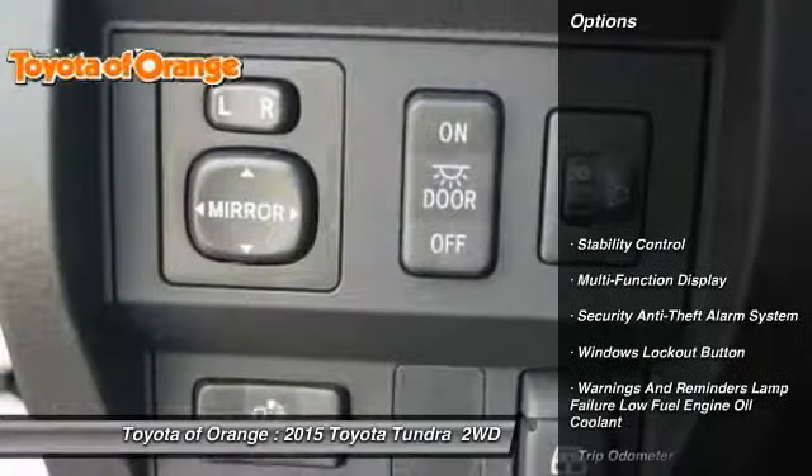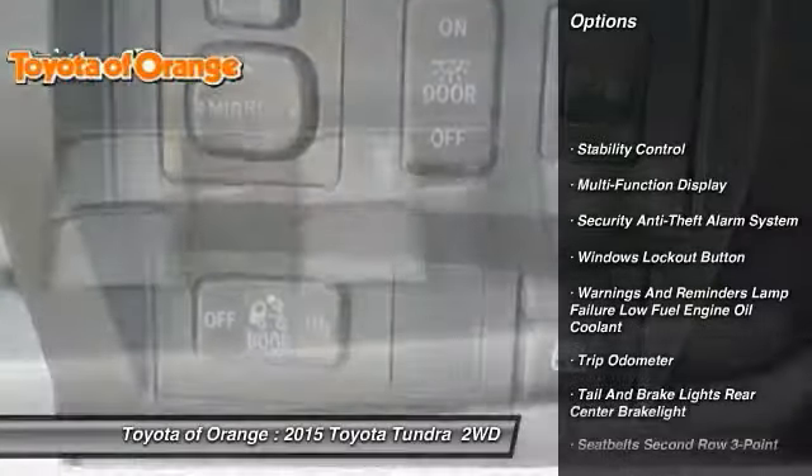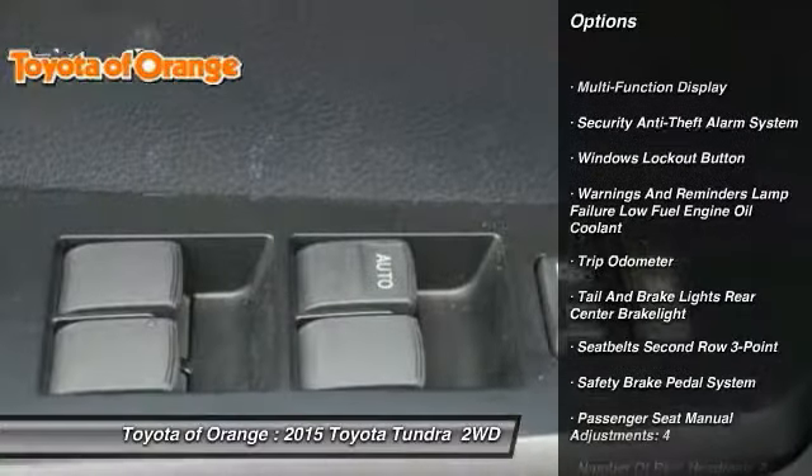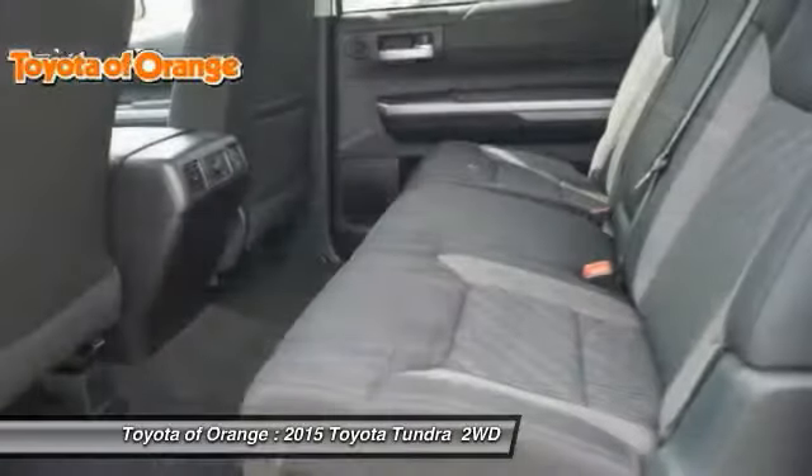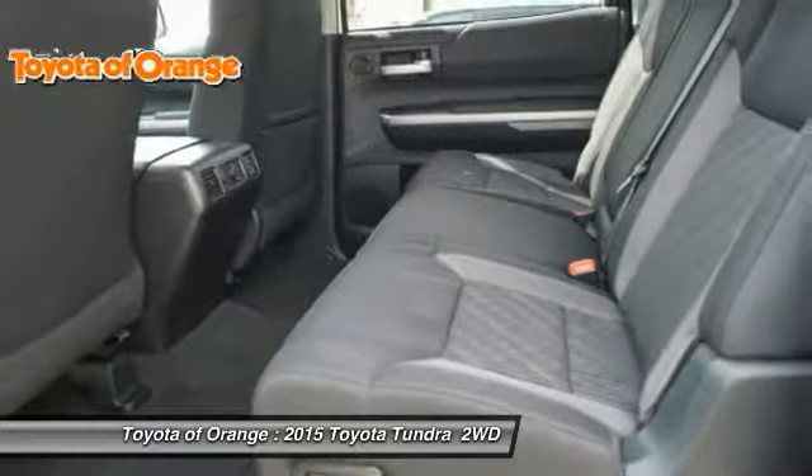Here are some of this vehicle's great options: traction control, stability control, power steering, cruise control, child safety locks, clock, power windows, trip odometer, power door locks, fog lights.